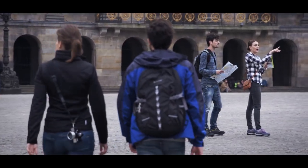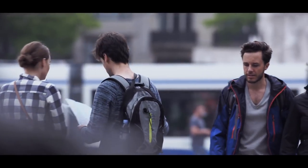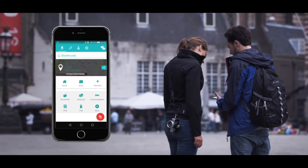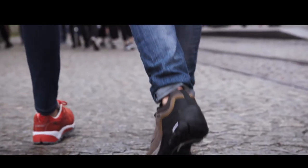At Hitech, we believe the world outside is for everyone to enjoy. How great would it be if navigation were effortless? Together with Leechel, we've created the Hitech Navigator, bringing together state-of-the-art technologies.